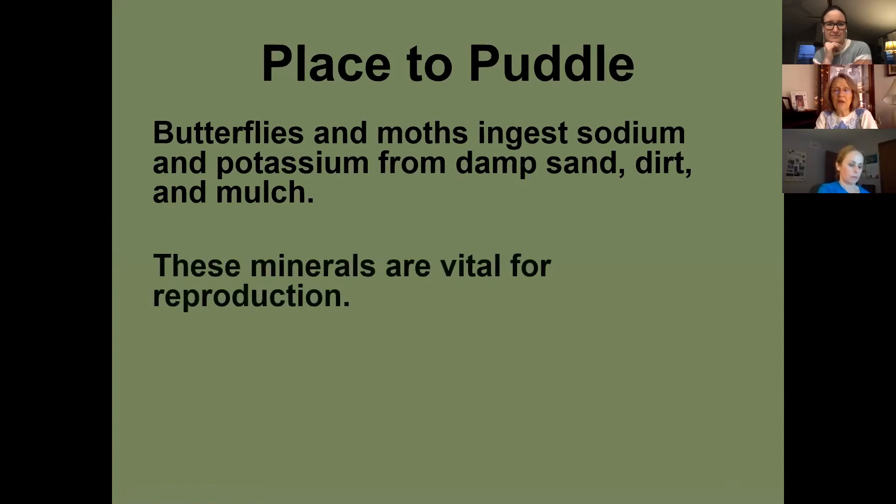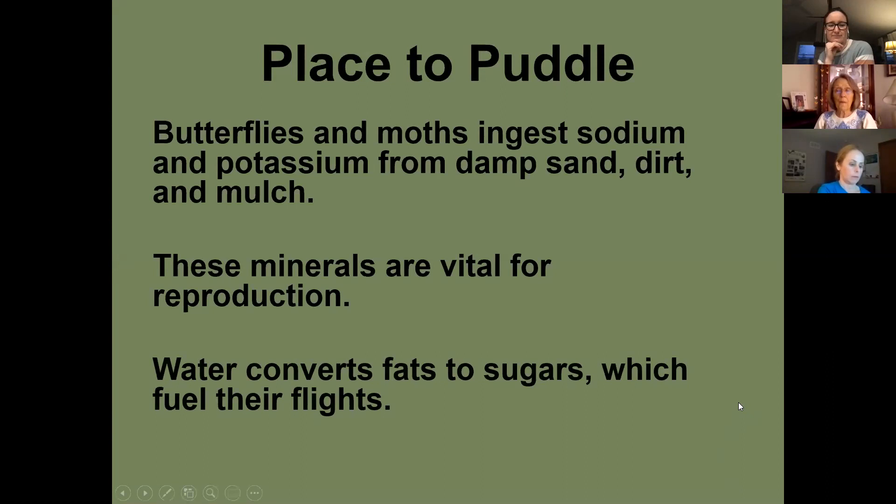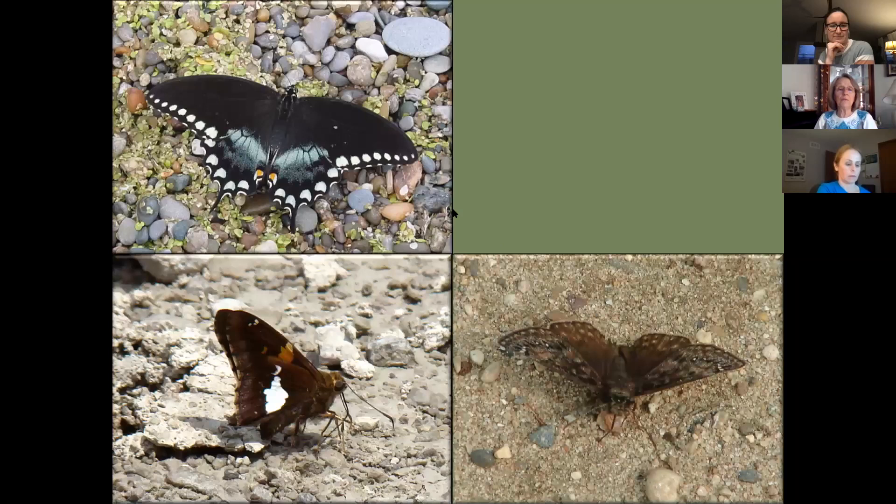Butterflies and moths ingest sodium and potassium from damp sand and mulch — those minerals are vital for reproduction, and the water converts fats to sugar to fuel their flights. Here we have a few species puddling: a spicebush swallowtail getting minerals, a painted lady, a juvenal's duskywing, and a silver-spotted skipper.